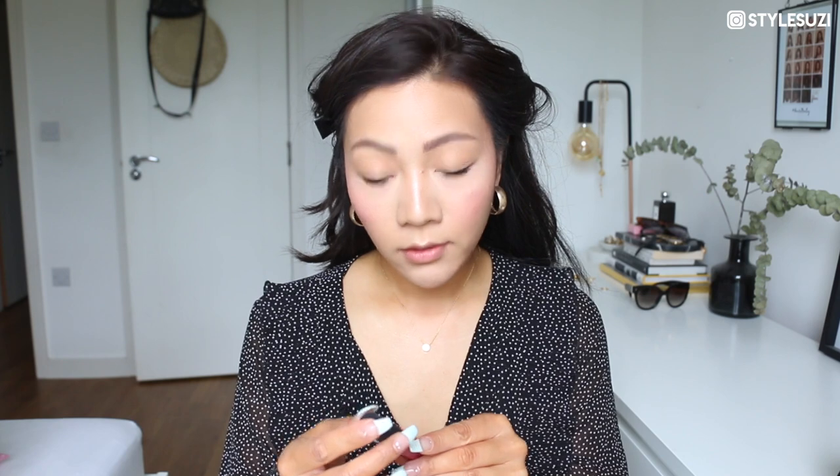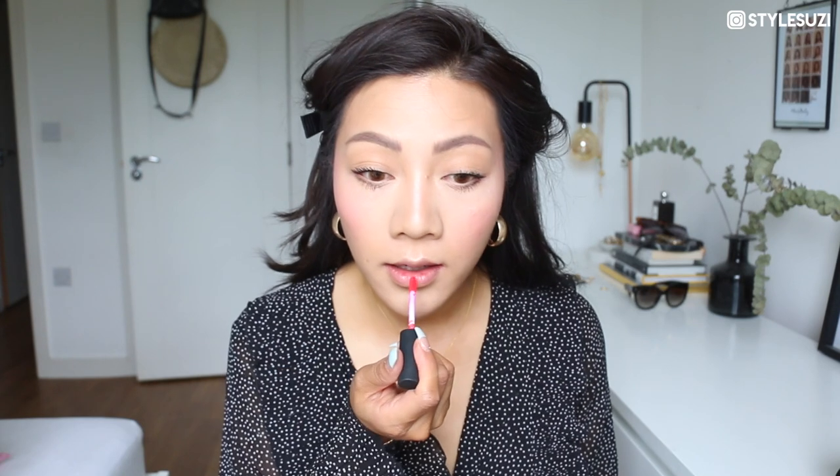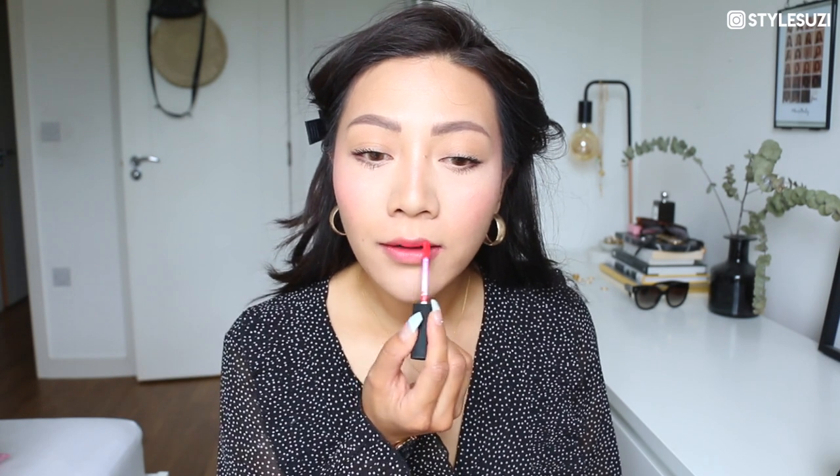Next up is my final step — lip colour. I'm using NYX Soft Matte Lip Cream in the colour Manila; it's like a bright coral-pink. I use my fingers to smudge it out for a more natural look, and because it's got a slight metallic finish it gives a nice glowy finish to the lips. I like to add more colour to my lips when I don't have much eye makeup on. That's the end of the routine — finishing with MAC Fix Plus, the matte one.